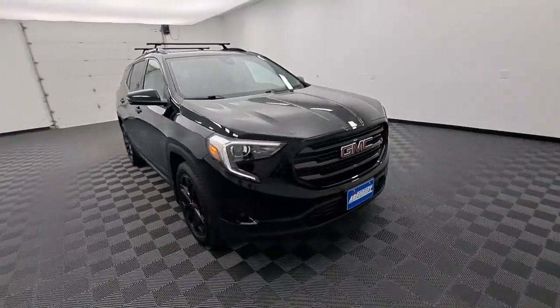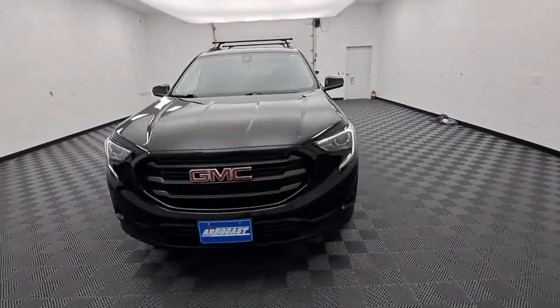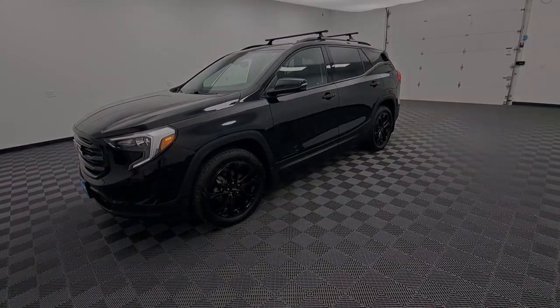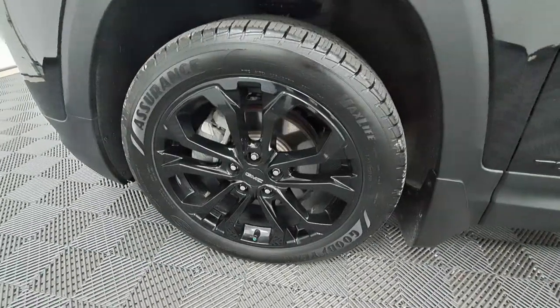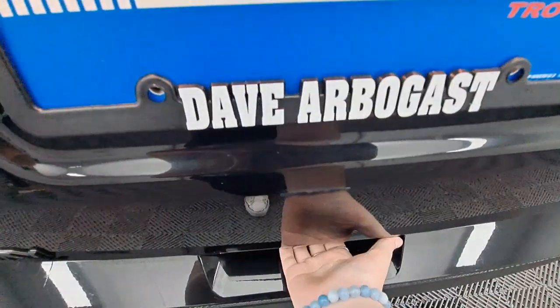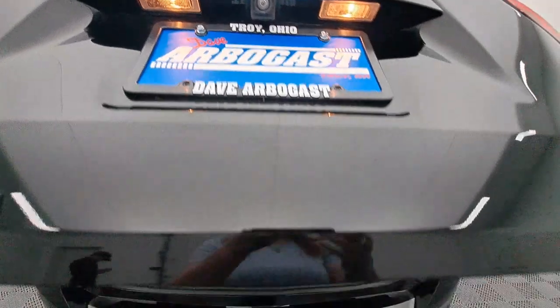The following are some of this vehicle's highlighted options: heated steering wheel, Apple CarPlay and/or Android Auto, sunroof/moonroof, all-wheel drive, hands-free liftgate, keyless entry, fog lamps, satellite radio, heated mirrors, and lane-keeping assist.